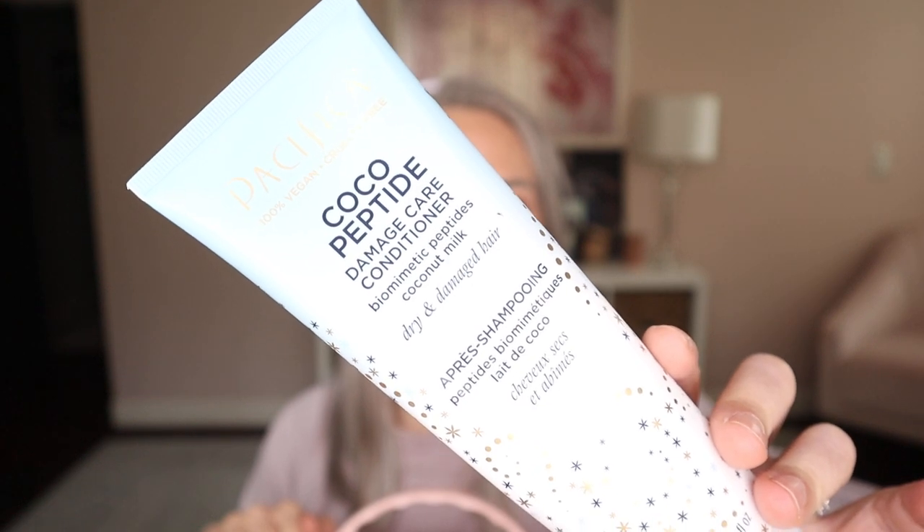Something more affordable that would be fantastic for those of you with really thick or dry hair — check out the Pacifica Cocoa Peptide Damaged Care Conditioner with biomimetic peptides and coconut milk, for dry and damaged hair. For me, this was a little bit too heavy to use on my roots, so I focused it mostly from mid-shaft to my ends. In full disclosure, this particular product was sent to me as PR. I really like this product a lot, but I'm not sure I would repurchase it because I cannot use this conditioner near my scalp and I do like to work conditioner all the way up — it was just a little bit too heavy for my 57 strands of hair. But if you have thick, curly, or more coarse hair, you should look into this.